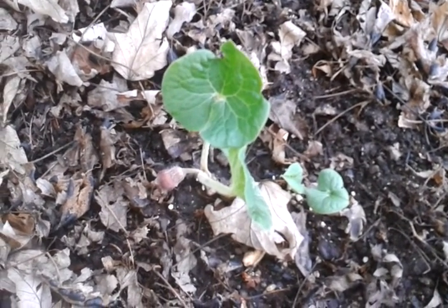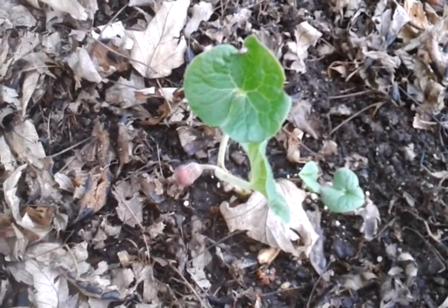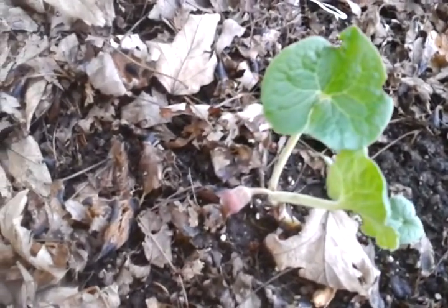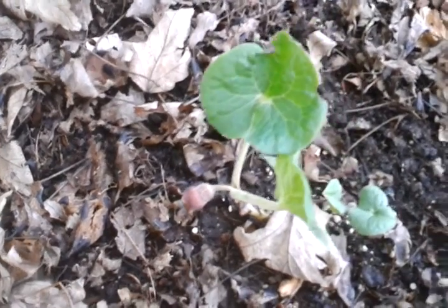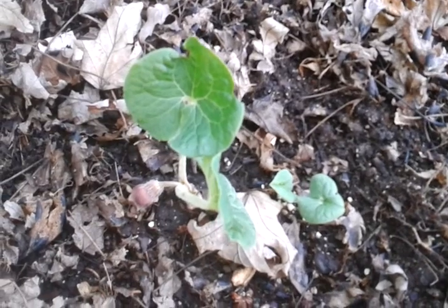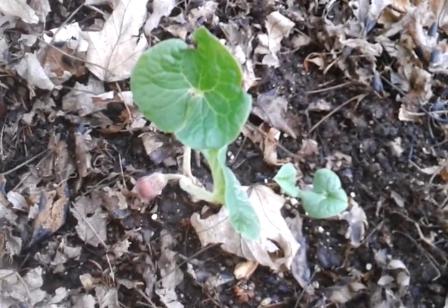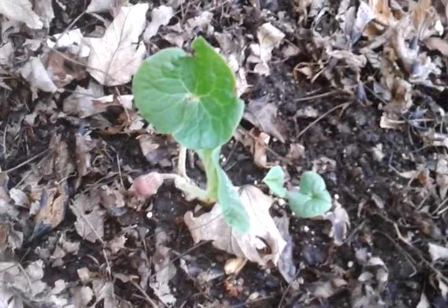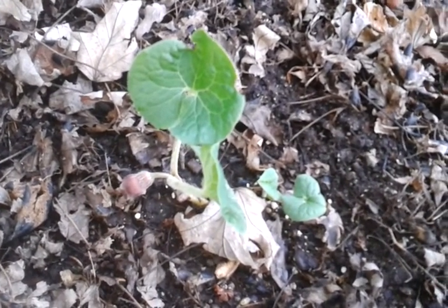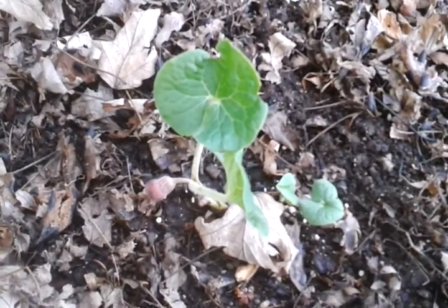In a butterfly book I read about butterflies in the garden, it says that the pipevine swallowtail caterpillar will use this plant as a host. I have not seen it, but that's what the book says. So that's it for this plant — wild ginger, Asarum canadense.